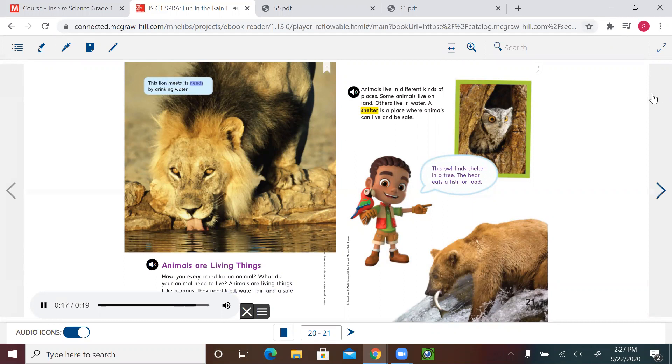This lion meets its needs by drinking water. Animals live in different kinds of places. Some animals live on land, others live in water. A shelter is a place where animals can live and be safe. This owl finds shelter in a tree. The bear eats a fish for food.